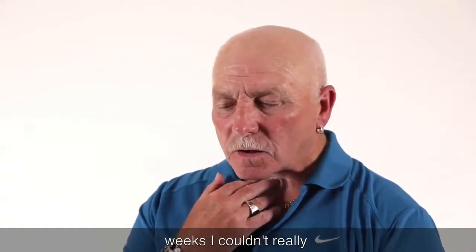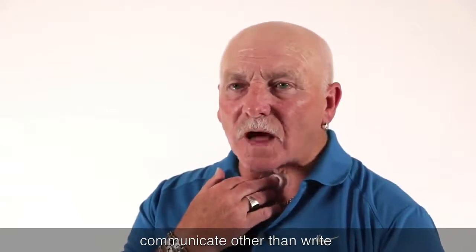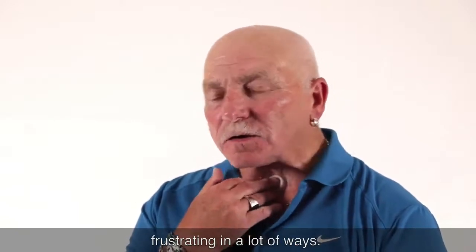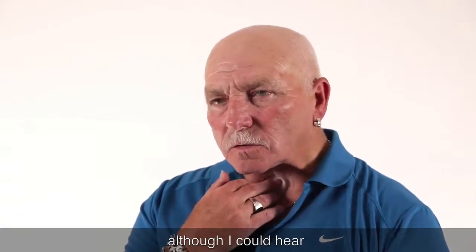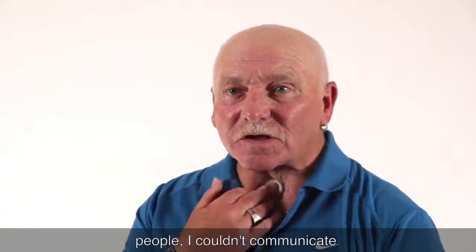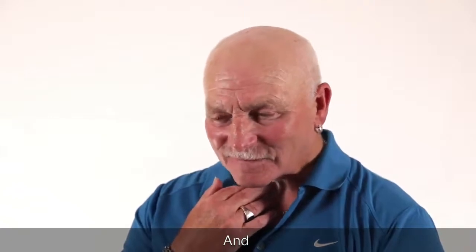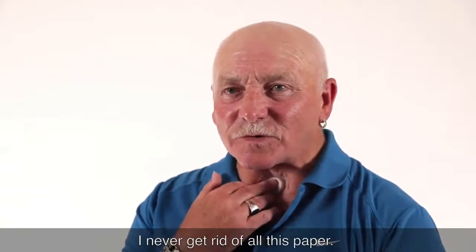When I first had my laryngectomy, for six weeks I couldn't really communicate other than write everything down, which was quite frustrating in a lot of ways. Although I could hear people, I couldn't communicate unless I was writing everything down, and at one stage I used to think I'd never get rid of all this paper.